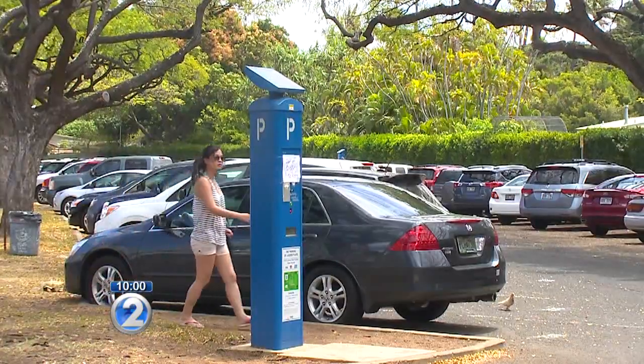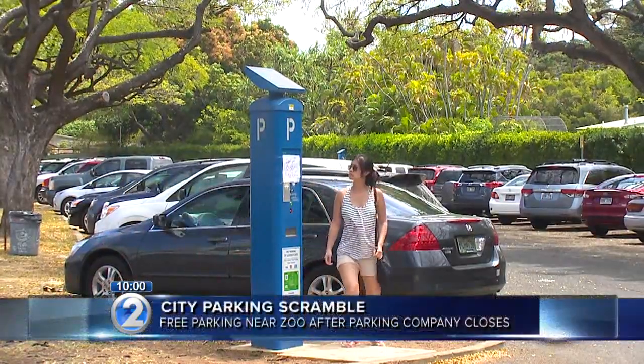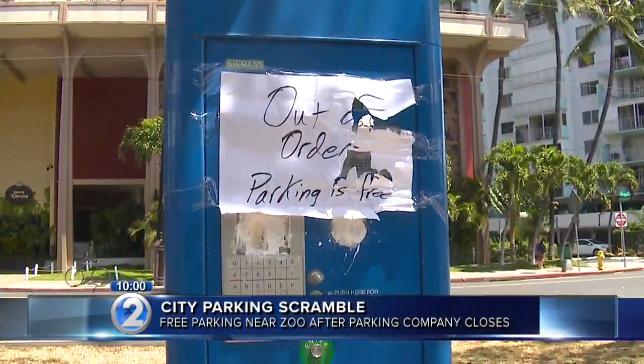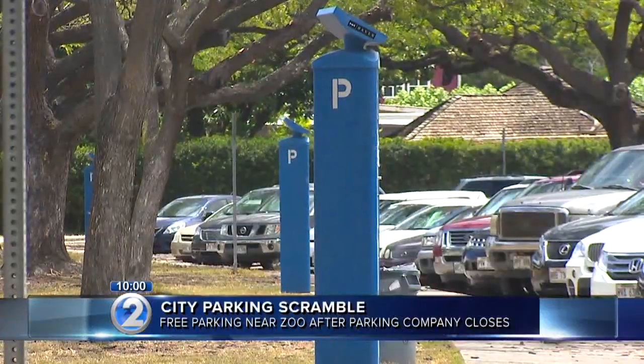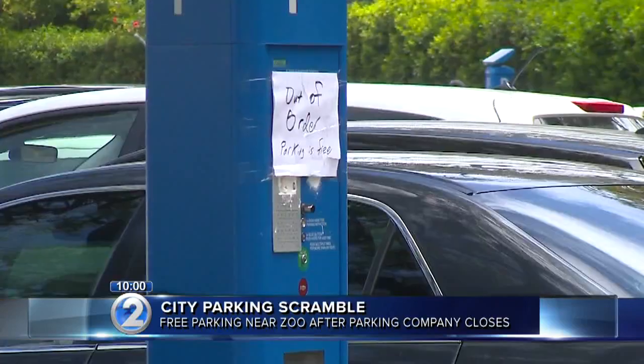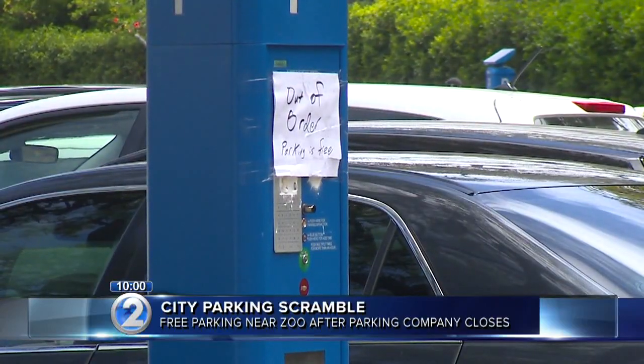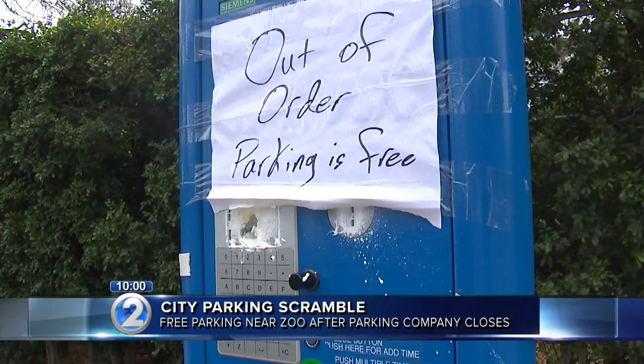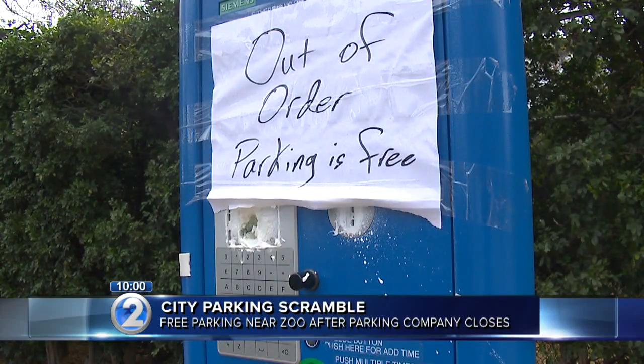The city and county of Honolulu is closer to solving a parking problem near a popular tourist spot. We first told you earlier this week that the paid parking lot next to the Honolulu Zoo is now free after a major parking vendor went bankrupt. While free parking in Waikiki does not sound like a bad thing, we've received complaints from residents who say drivers are taking advantage.